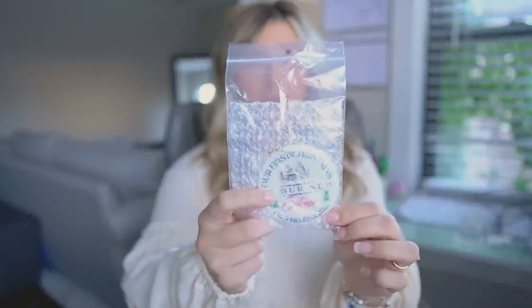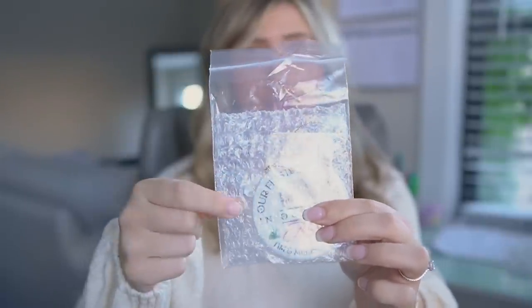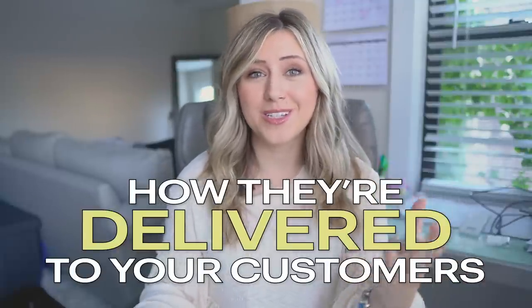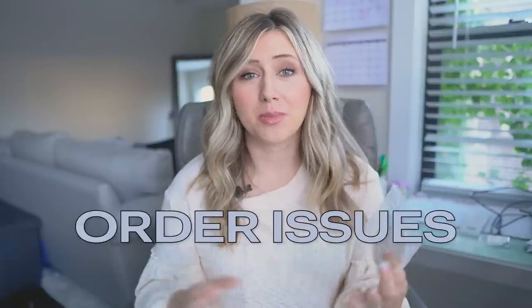Product number two is an ornament. I wanted to show how nice the packaging is — there's a plastic bag and then bubble wrap protecting the ornament inside, which really prevents breakage. It's great to see how these items are packaged and delivered to your customers so it's not a surprise if you have any order issues or breakage during shipping. Your print-on-demand provider really has your back with this bubble wrap.